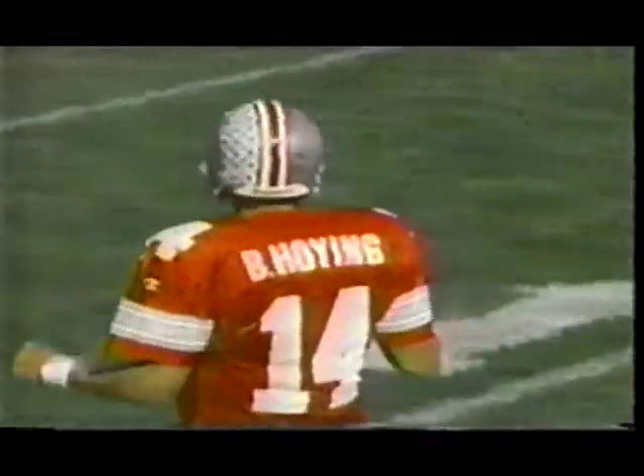He looks that way, pulls it down, throws it — bad throw. Hoying had his man wide open and missed him.